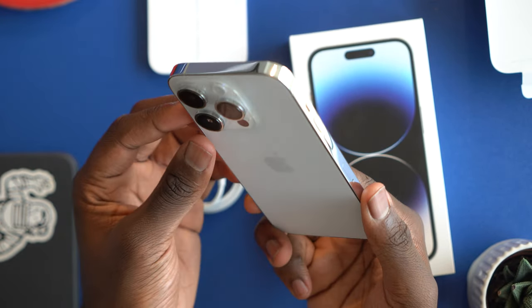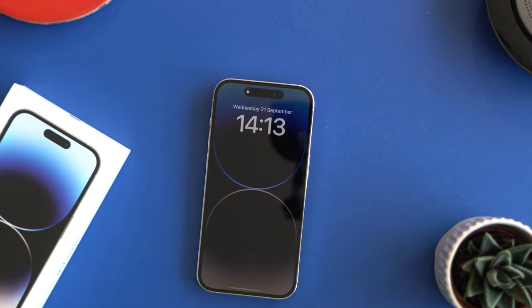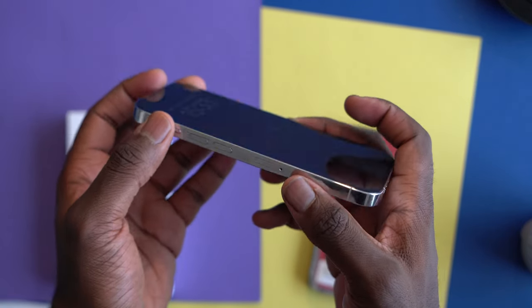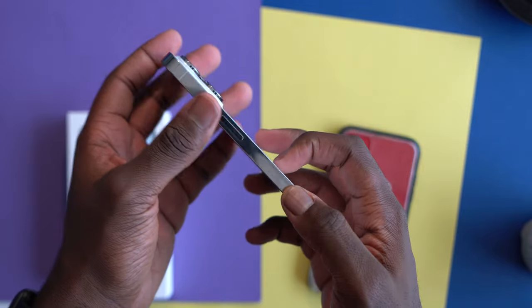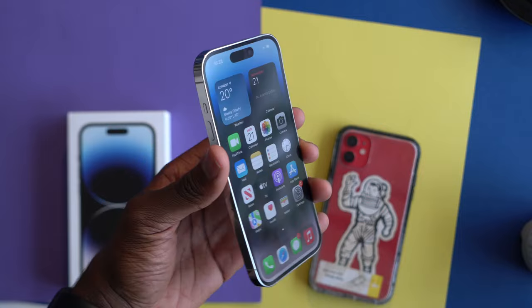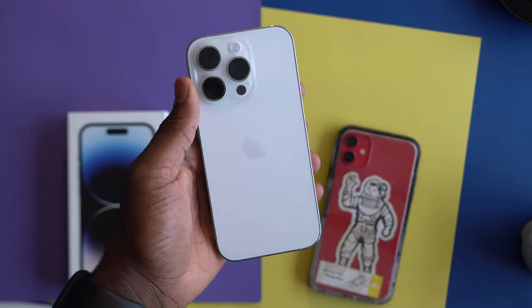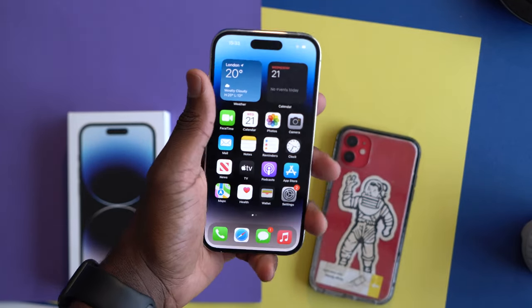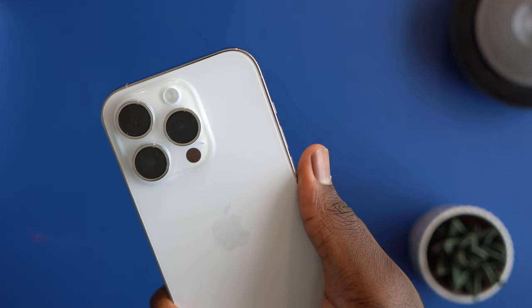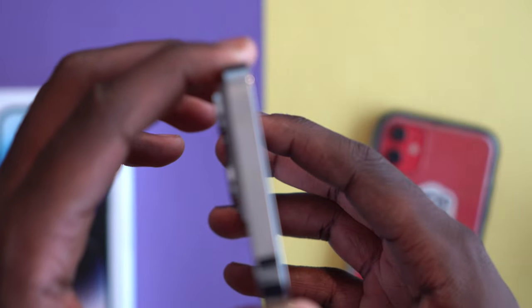First and foremost, the stainless steel feels really good — it has a premium feel, not surprising as it is described as surgical grade stainless steel, the same material used in the iPhone 13 Pro. This is much nicer than what I'm used to with my iPhone 11. I'm a massive fan of this reflective look, especially on the side. I feel like it complements the silver and also the white. The silver model definitely looks a lot more white than I'd expect, but the silver on the side really complements it and makes it look very premium.